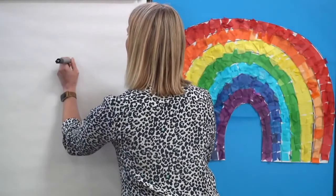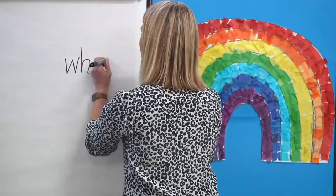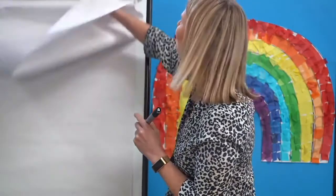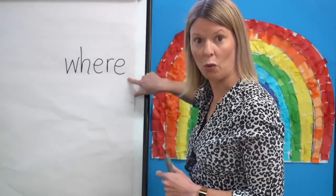OK, another tricky word that you've met before — where. Segment the sounds with me: where — W-air. Let's count how many sounds there are: W-air — there's two sounds. Watch me write where. Remember we need two sounds. Have you remembered the tricky bits? W and these letters say 'air'. I'm hiding it — your turn. Say the word. Say the sounds. Remember the tricky bits. Have you written them down? You ready? W-air — where. Is that what you got? Brilliant.